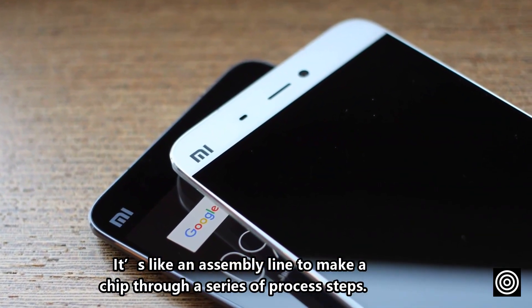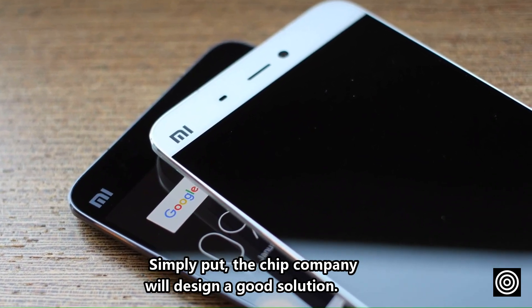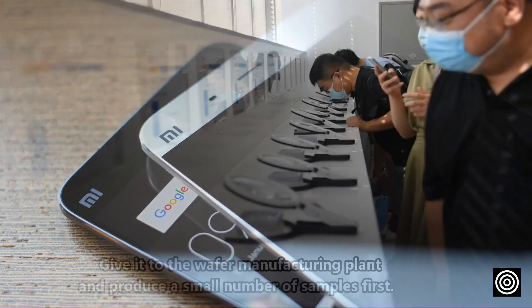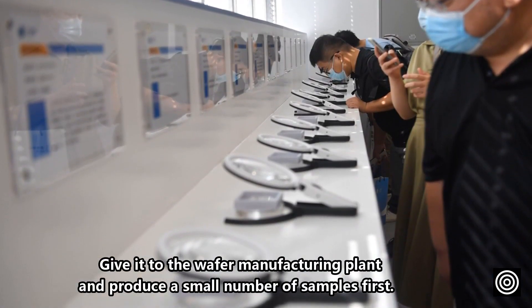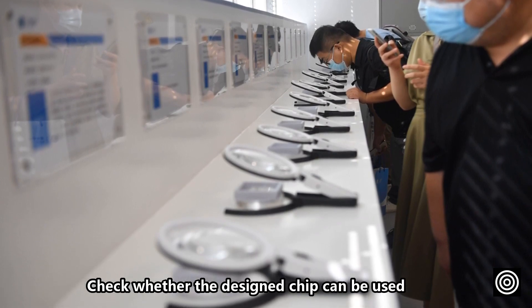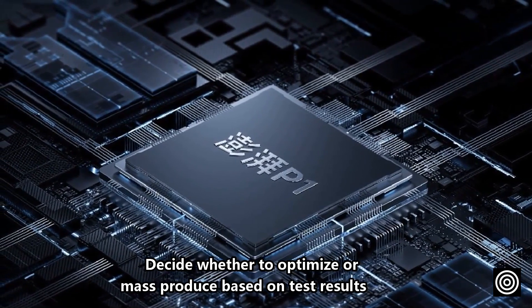It's like an assembly line to make a chip through a series of process steps. Simply put, the chip company will design a solution, give it to the wafer manufacturing plant, and produce a small number of samples first to check whether the designed chip can be used, then decide whether to optimize or mass-produce based on test results.